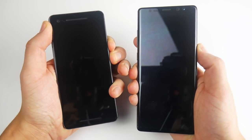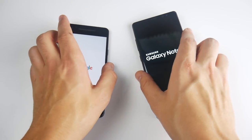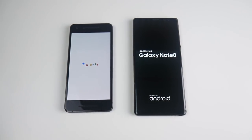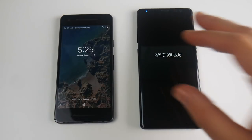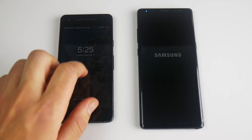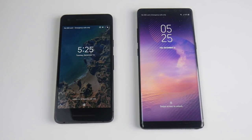Let's see which one can get to the home screen first. I can tell you right now it's going to be the Pixel 2. It's been the fastest booting phone of the year, and the Note 8 is a pretty fast booter but nowhere near the Pixel. This is an unlocked US version, and there is the Pixel. There was an update in Oreo that made Android phones boot up much faster, and the Pixel is one of the first to receive that update. We're still waiting on the Samsung, and the Pixel 2 actually boots up faster than iPhones as well.